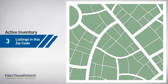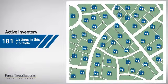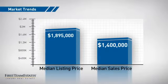Wondering how it stacks up against the competition? There are now just over 180 homes on the market within this zip code, with a median list price of just under $1.9 million and a median sale price of $1.4 million.